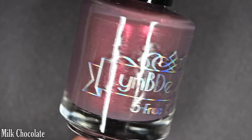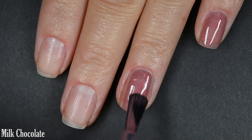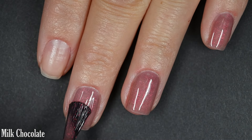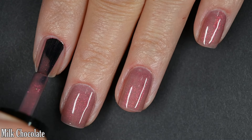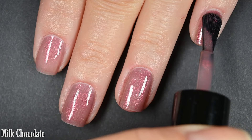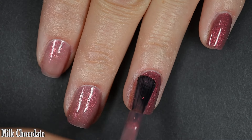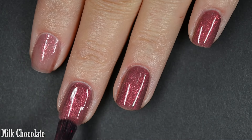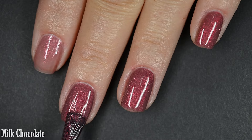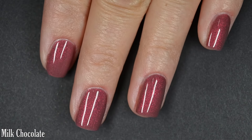Next up we have Milk Chocolate, described as a chocolate brown with pink to orange to gold shifting shimmer. This is probably my top pick of the Chocolate Box collection — such a cute base color. It reads more like a mauve than a brown to me, and I think a lot of that has to do with the shimmer, which is a little bit more vibrant and detectable on the nail. It covered well in two coats, though if you're super picky you might want a third. I recommend top coat to give life back to this polish, though nothing dries textured and nothing is difficult to remove.